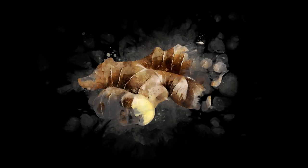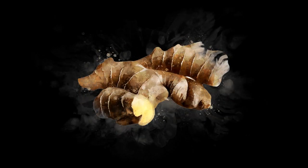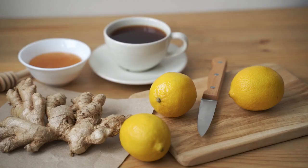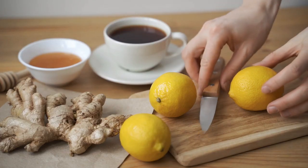Digestive health: ginger powder stimulates digestive enzymes and aids in digestion. It can help alleviate nausea, indigestion, and bloating, making it useful for those with digestive disorders.